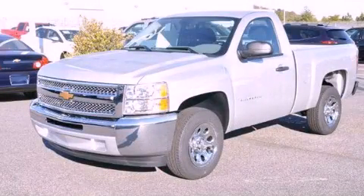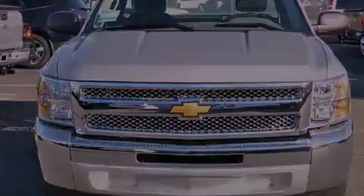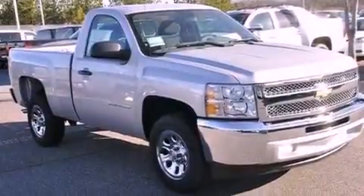This is a brand new 2012 Chevrolet Silverado — strong, durable, and dependable. It has a 4.3-liter six-cylinder engine and a four-speed automatic transmission.